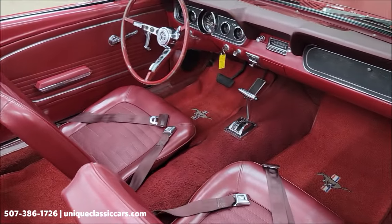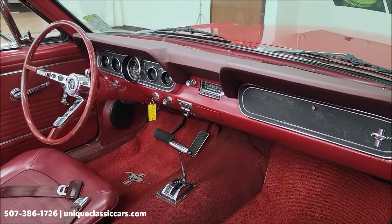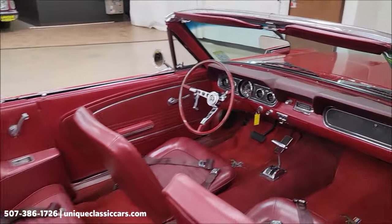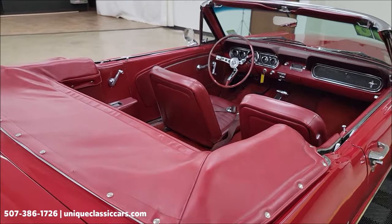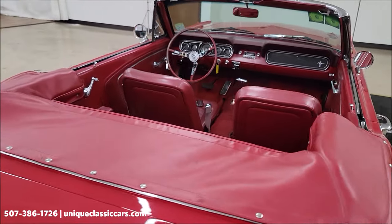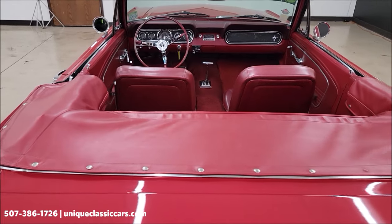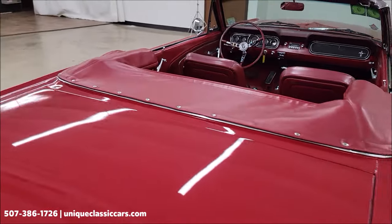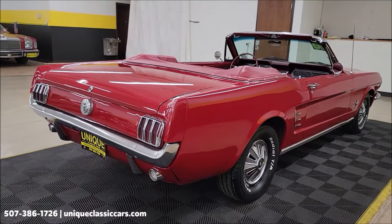Red vinyl interior with bucket seats. There's a red vinyl parade boot — or convertible top cover — that fits nicely, covering up that white vinyl power top that we'll put up at the end.